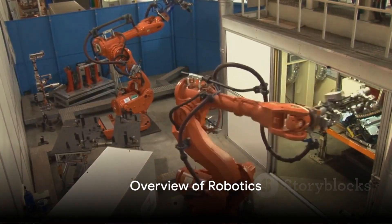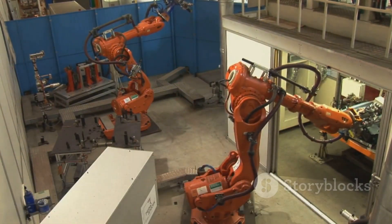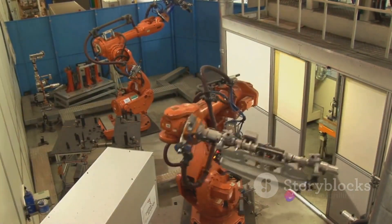In this video, we will talk about robotics in oil and gas, and how it is transforming the way we explore, produce, and transport energy.